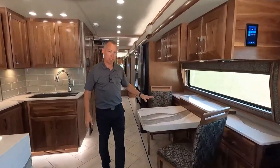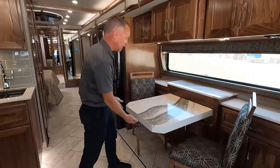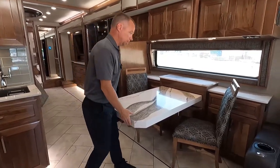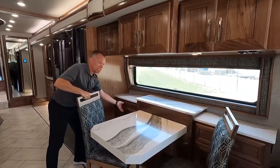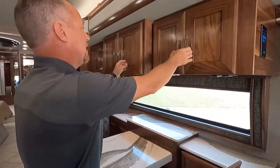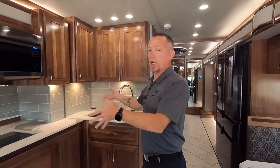Just behind the theater seating is our freestanding dinette — this really highlights the Cambria Quartz with that nice dark, aggressive graining. There's a little lock on the bottom; if you unlock it, this will slide out. Grab the two seats from the back of the coach and now you have seating for four. Really nice, comfortable, stylish dinette with storage on both sides and underneath, plus storage up top. The cabinetry has soft closing doors throughout American Coach.